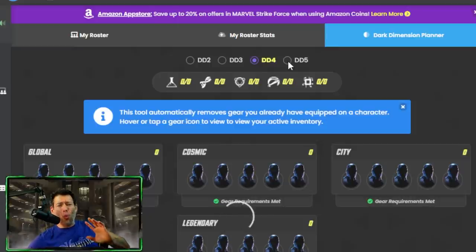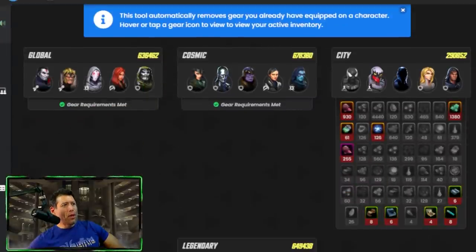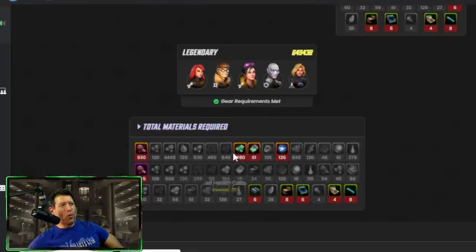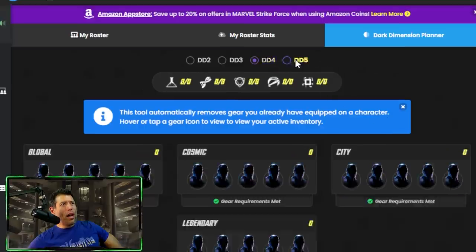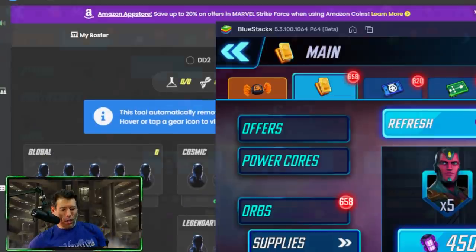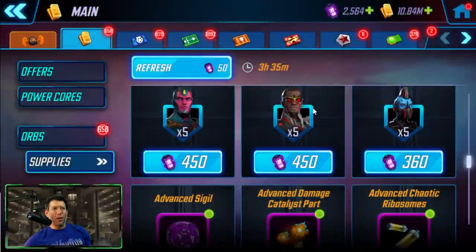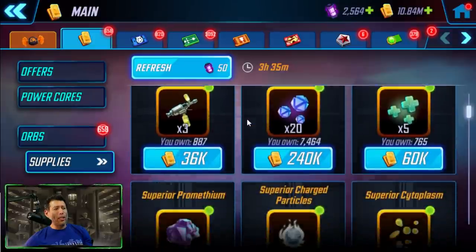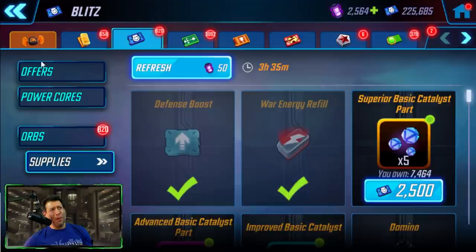As far as gear in the supply section, get what you need but have a plan. One of the best places to plan is MSF.GG. Your next dark dimension is what I would be planning for. As you can see, it shows the total materials required to get all your characters ready for that next gear level — for Dark Dimension 4 or 5. This is a helpful tool to plan your roster better. Have a plan before you start gearing up your characters, especially if your next goal is one of the dark dimensions.